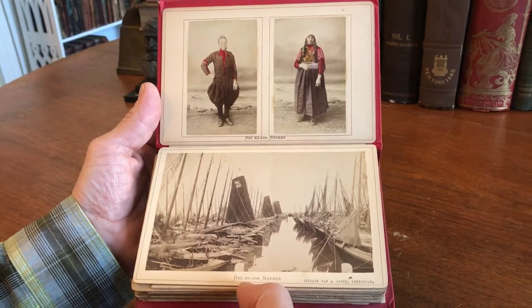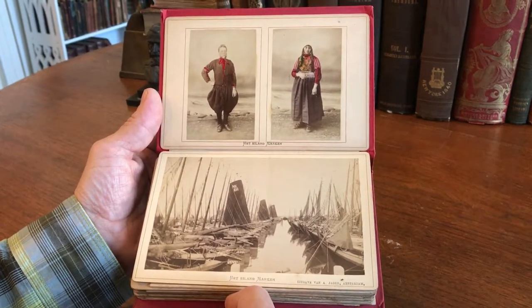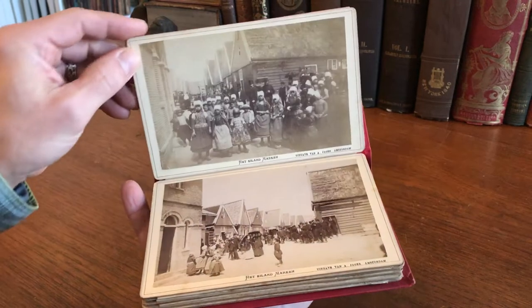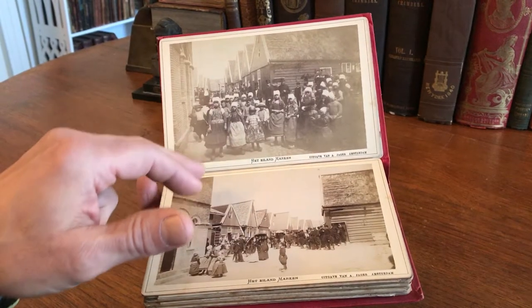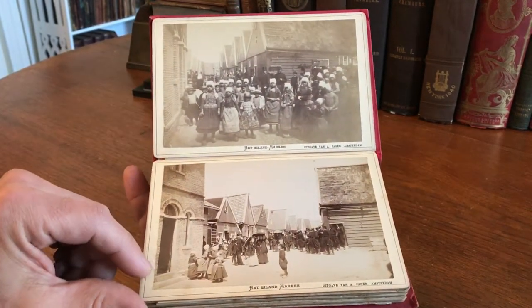There are 12 albumen photographs in here, all mounted on heavy cardstock and attached to each other accordion style, as typical for this sort of book of this era. All the views are identified and they're by Jaeger in Amsterdam.